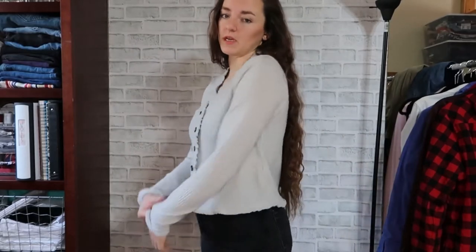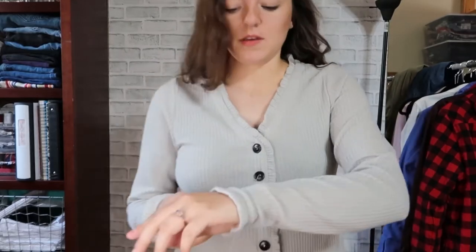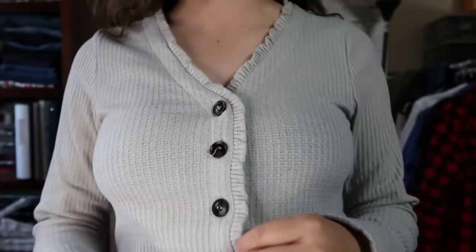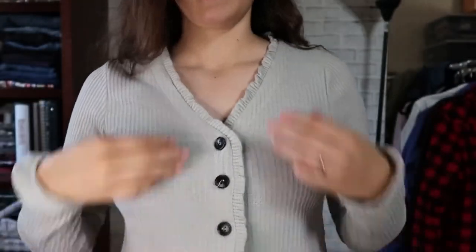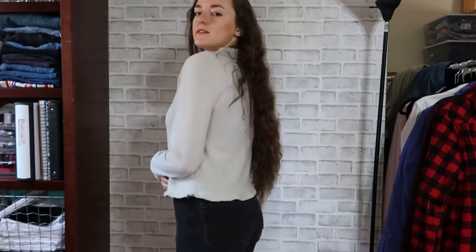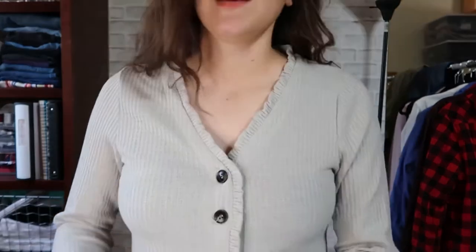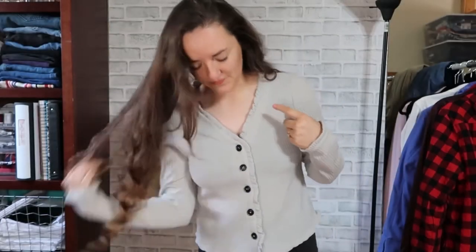I actually love this sweater so much. It's not really a sweater — it's a knit waffle fabric with this cute ruffled collar that goes all the way down and then buttons. I just love the fit of this so much. It's one of those things you can throw on and look cute.